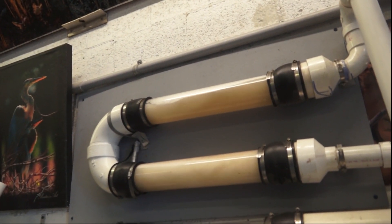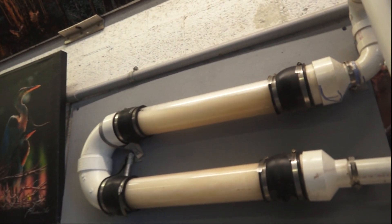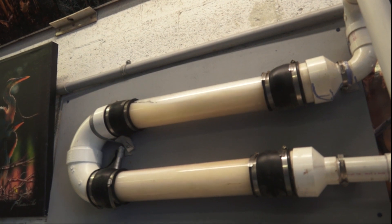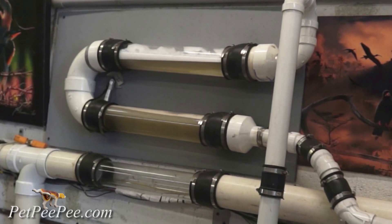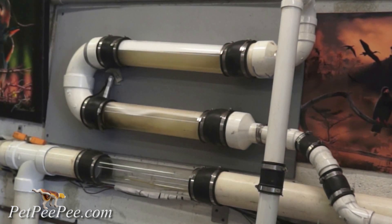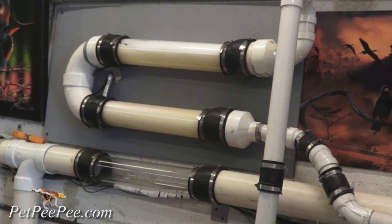We never use a scrubber, no centrifuge machine, and we never leave in your rug any chemicals such as soap, deodorizer, or enzyme — never. Remember, we use my invention: the odor-free cleaning product from the Dead Sea.